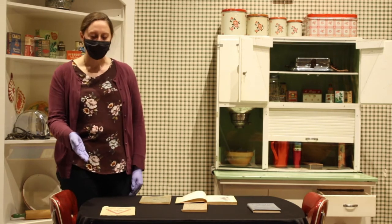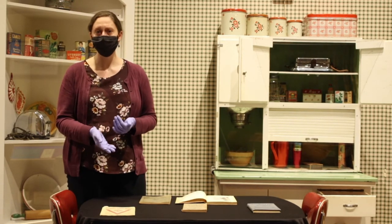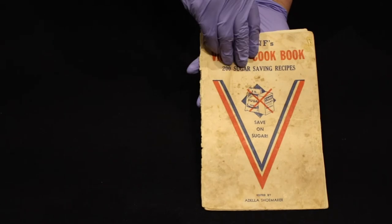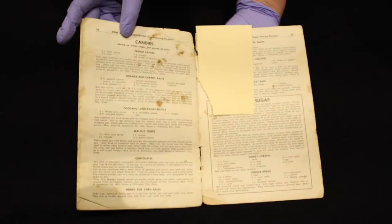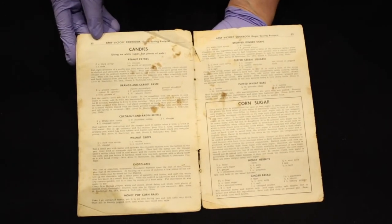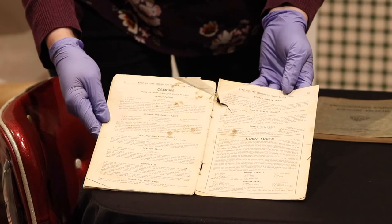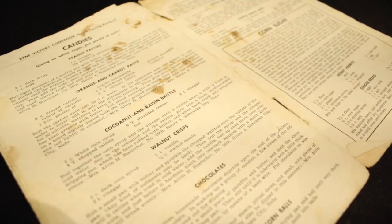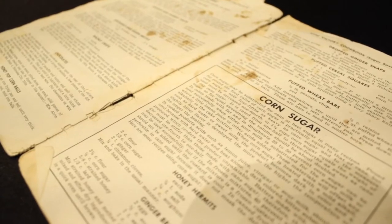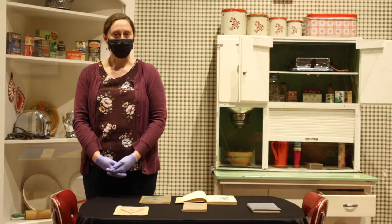Doing your part by cooking things without using a lot of sugar was important. This one also mentions that you need to save sugar, but you also need to keep your morale up at home for your family, speaking to women specifically. So here are some treats you can make. One of my favorite things is there are recipes for candies — you can see this has been used a lot, lots of stains — using no white sugar but plenty of nuts, and a lot of corn syrup is used to work around that. Cookbooks and cooking during World War II were used as a way to be patriotic and to help do your part on the home front.